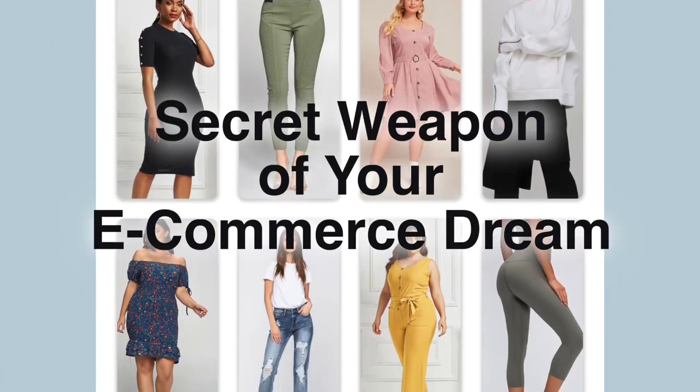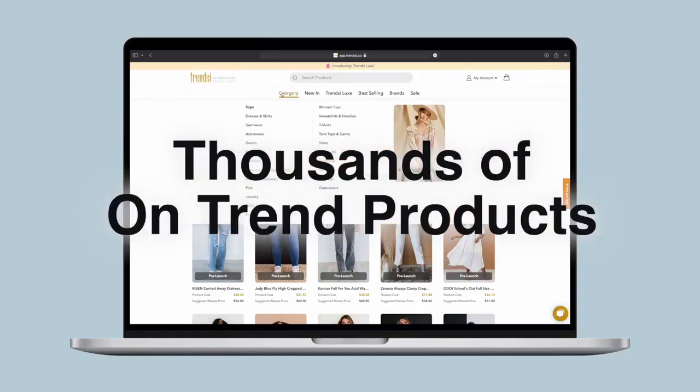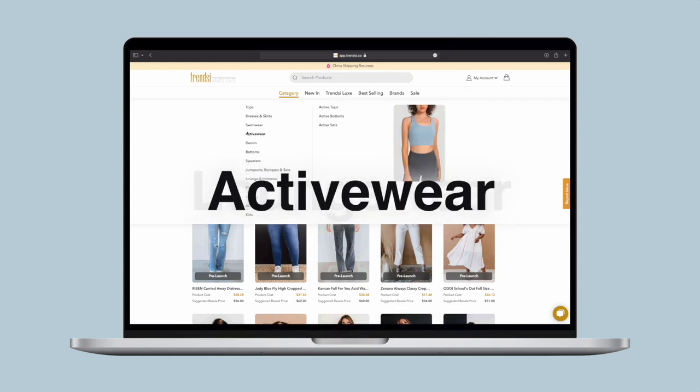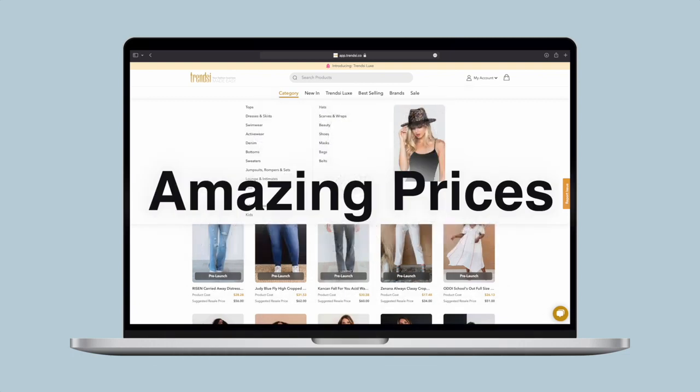Welcome to Trendsy, the secret weapon of your e-commerce dreams. Discover thousands of on-trend styles including tops, dresses, denim, outerwear, loungewear, activewear, swimwear, intimates, even jewelry and accessories at amazing prices.